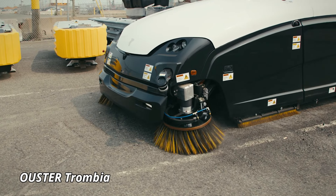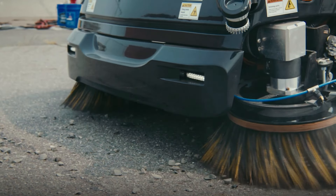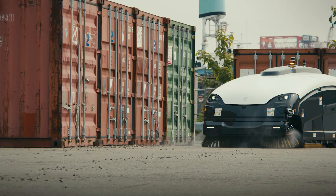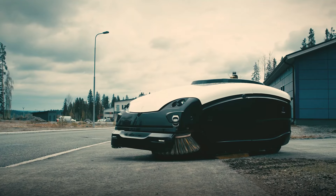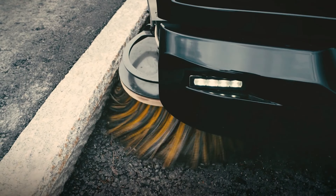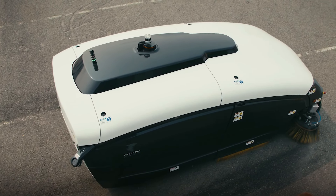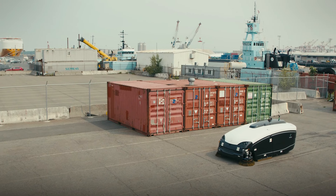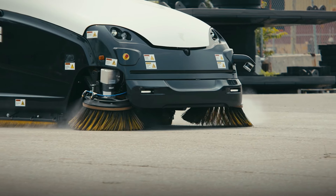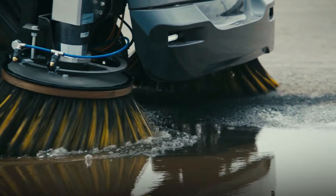Ooster Trombia. The Ooster Trombia is an advanced autonomous street sweeper designed to revolutionize urban cleaning with its efficiency and eco-friendly technology. Unlike traditional street sweepers, the Trombia uses an innovative dust and debris collection system that operates without water, drastically reducing its environmental impact. This AI-powered machine navigates streets autonomously, making it ideal for city use, where it can clean continuously with minimal human intervention.